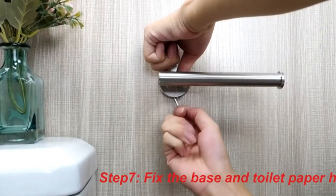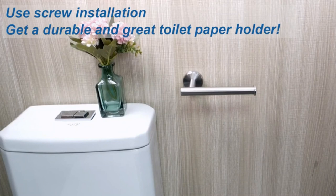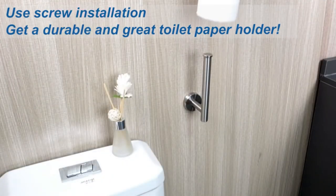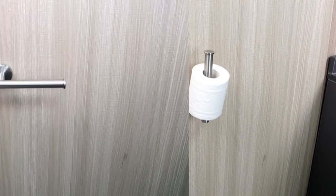Hope you found this video helpful to find out the best toilet paper holders amongst a lot of items. If you found this helpful, please give a like. Comment your valuable opinion and tell us which one is perfect for you. Subscribe to our channel to get the latest updates on different product reviews.